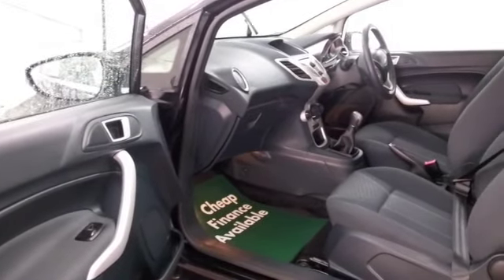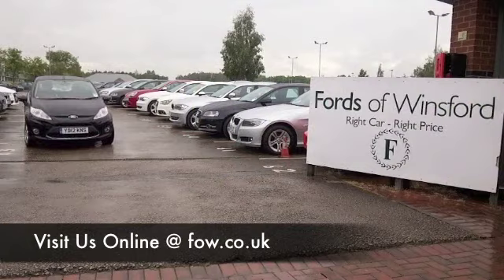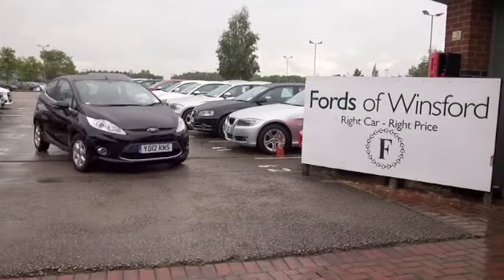Why not ring and reserve? We can hold it for you for up to 48 hours until you can get here. Bring your licence with you and you can have a test drive with no problem. And don't forget, we can part exchange and arrange finance too. Come and discover this great car for yourself at Fords of Winsford.